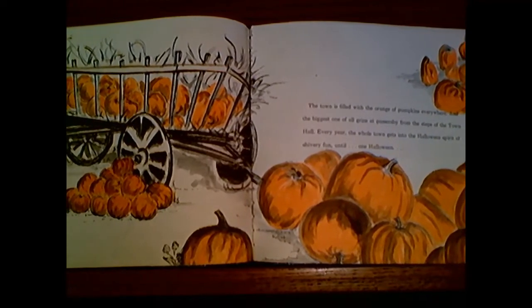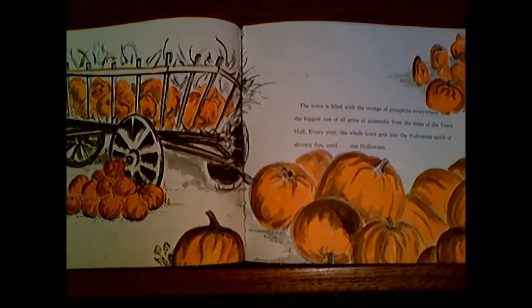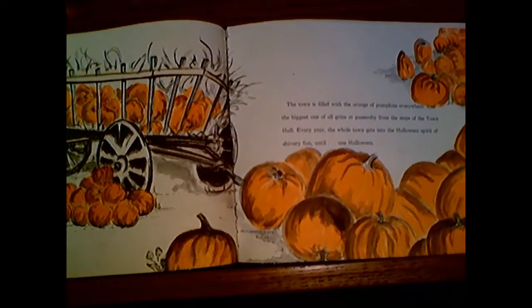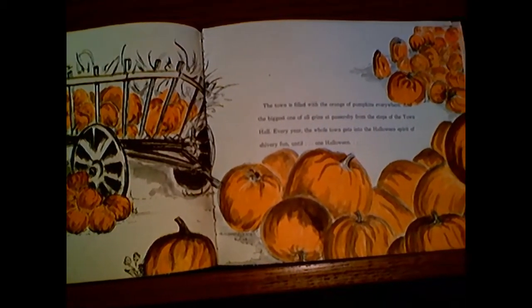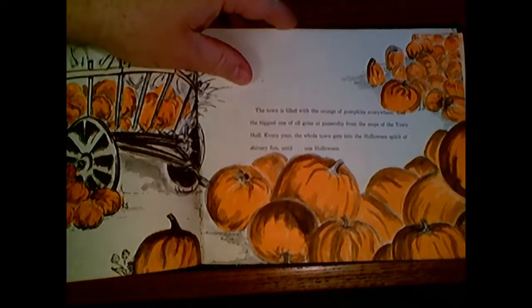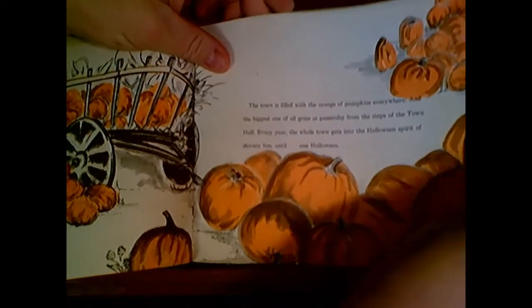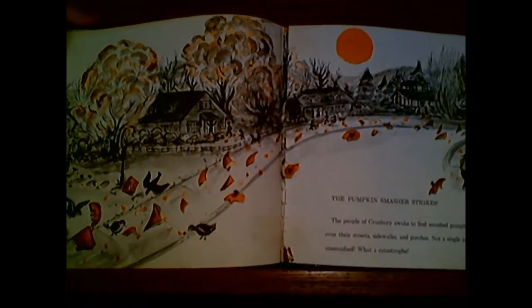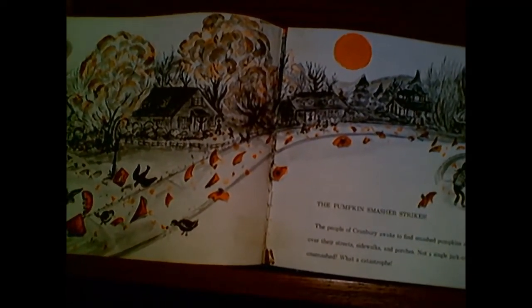Every year, the whole town gets into the Halloween spirit of shivery fun. Until one Halloween — the pumpkin smasher strikes!